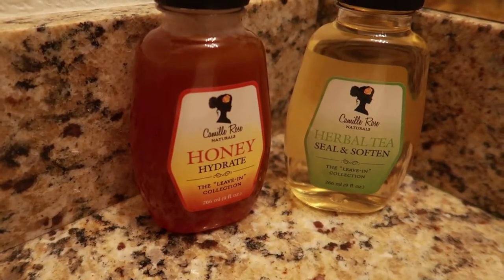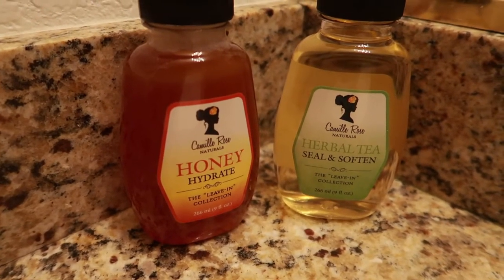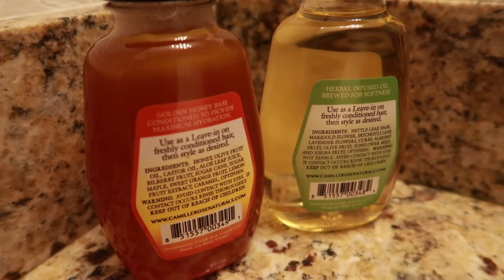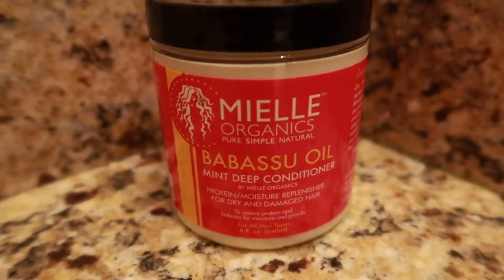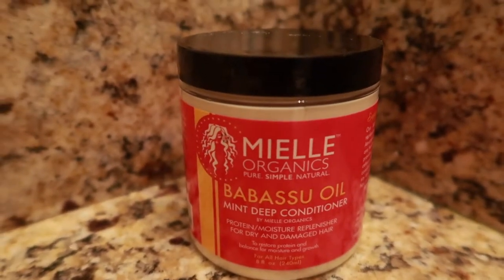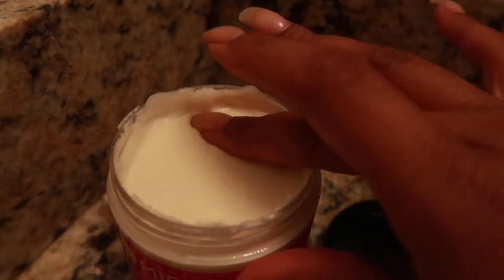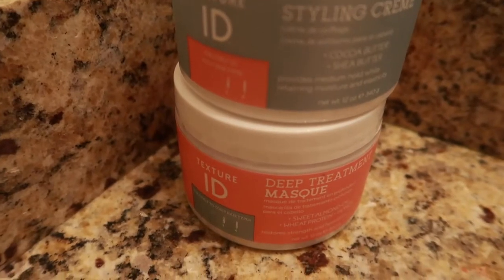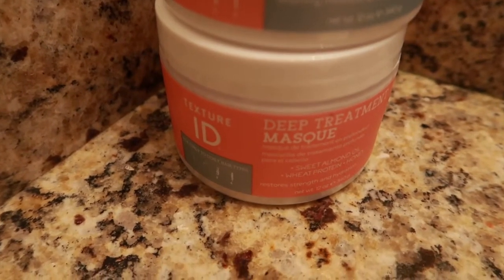Hey y'all, some new product reviews coming up next month. We have Camille Rose two leave-in conditioners, Mule Organics deep conditioner. In addition to the products that I'm showing you, I'm also purchasing some Aunt Jackie's products, and Hollywood Beauty reached out to me to review some of their products.